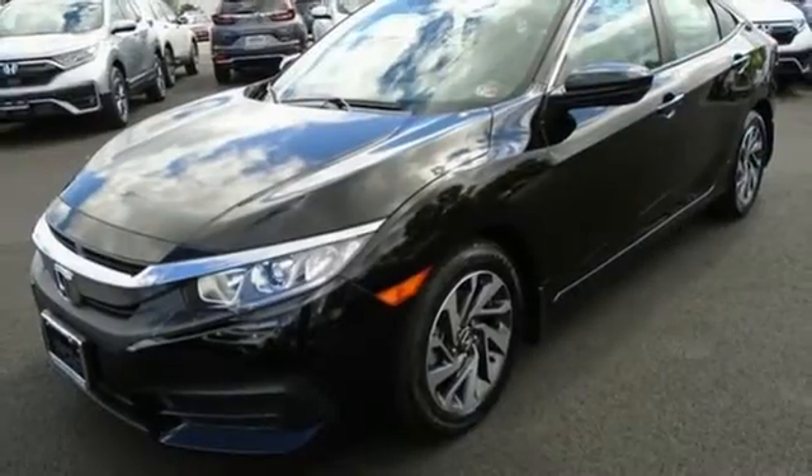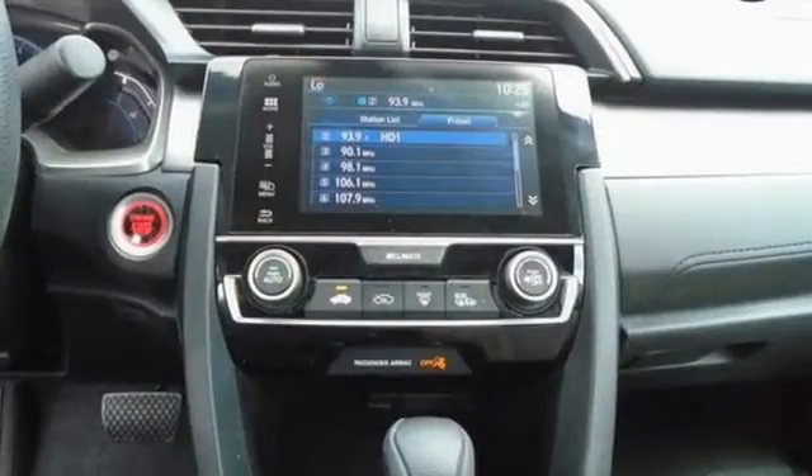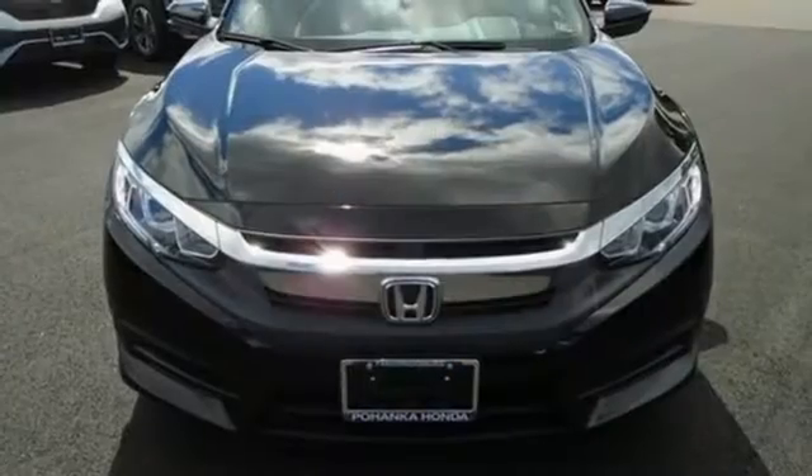Inline four-cylinder engine, power sliding and tilting sunroof, gas pressurized shocks, and streaming audio. It's a Honda, so longevity comes standard.